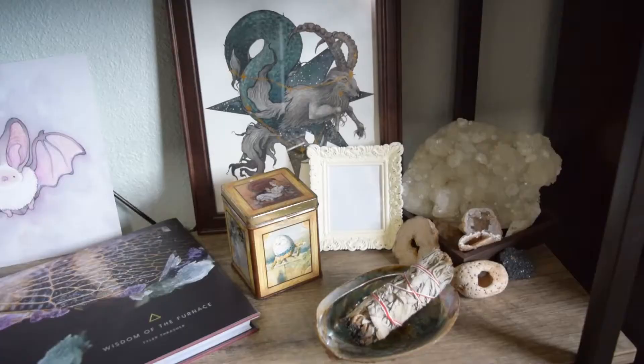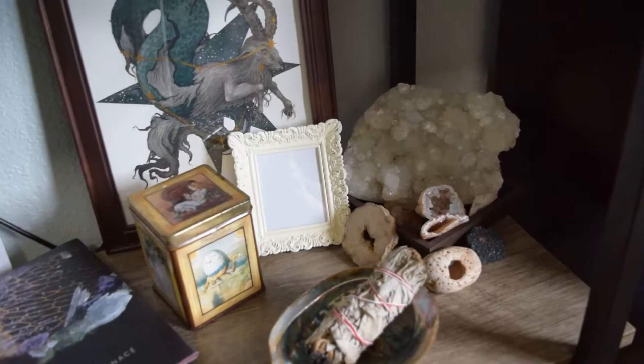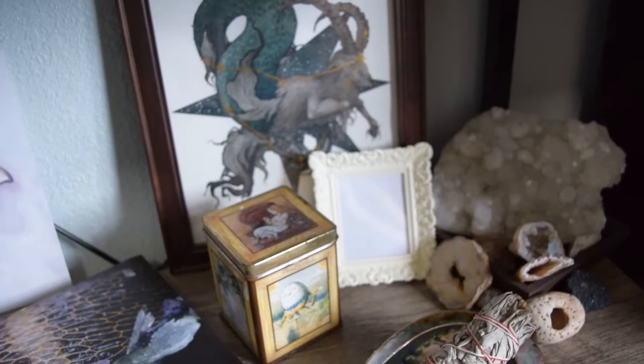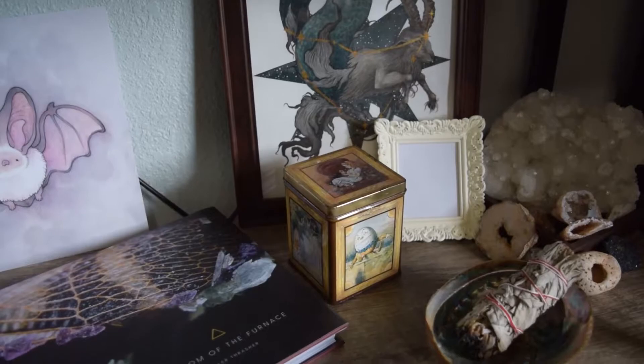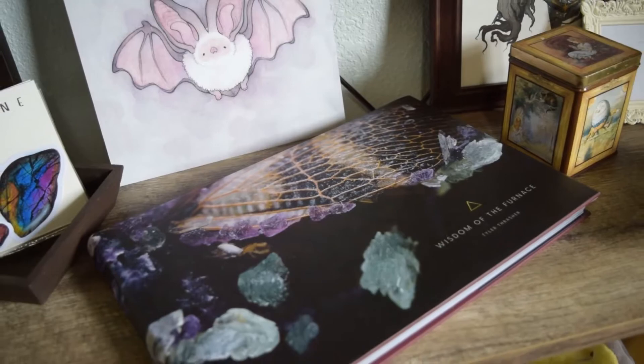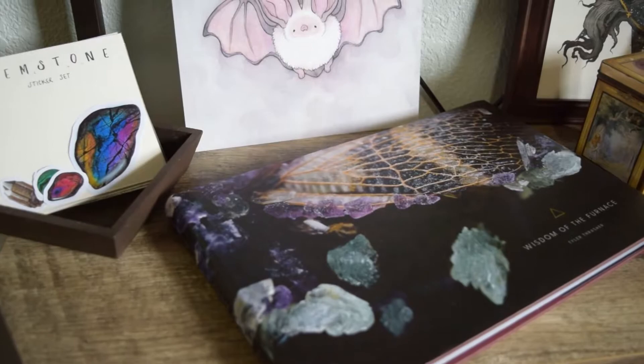On my next shelf I've got some crystals and things, my sage, my recent piece the Capricorn — I'll be starting Aquarius soon so I'm excited about that. My little Alice in Wonderland tin, it's actually empty right now. And then I have this book you guys may recognize as Tyler Thrasher's, some work from Forever Softcore, and some stickers I have in the shop still.